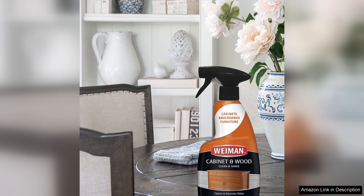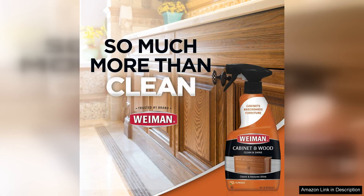Moreover, the protective layer CleanShine provides helps to guard against future stains and damage, ensuring your wood surfaces remain in top condition. Regular use can extend the life of your cabinetry and furniture significantly.